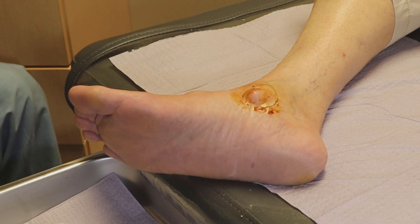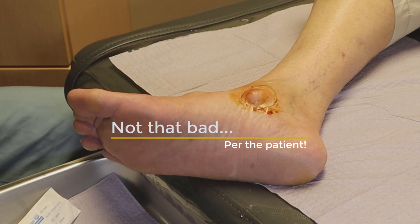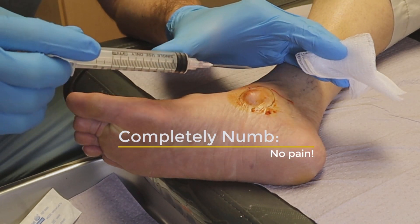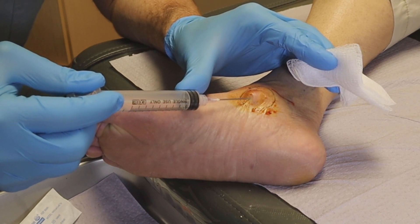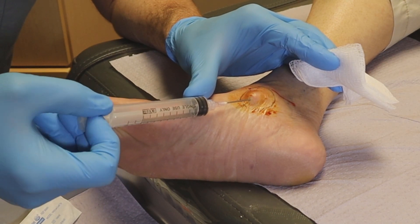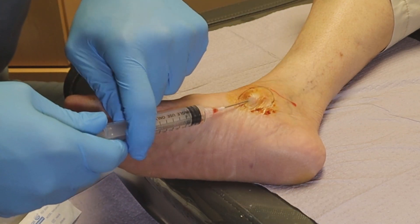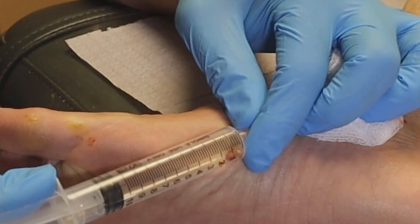Just a little bit of a V there. There we go. So I'll go right into the cyst. Feeling okay? Mm-hmm. There we go. So it's definitely very firm.